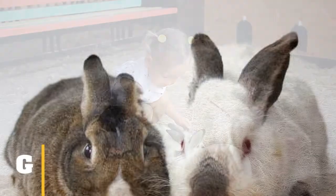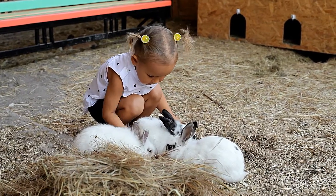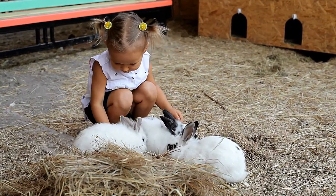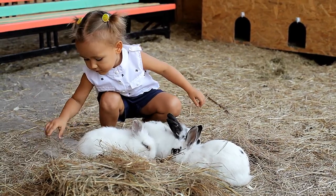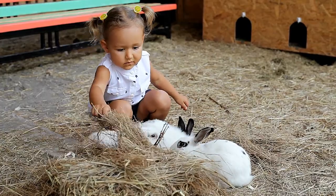It is rarely simple to bond with rabbits. There are always stumbling obstacles and unforeseen circumstances that might make it appear as if the connection will never work. During these moments, you must employ novel methods to bring your bunnies closer together and help them become best friends.